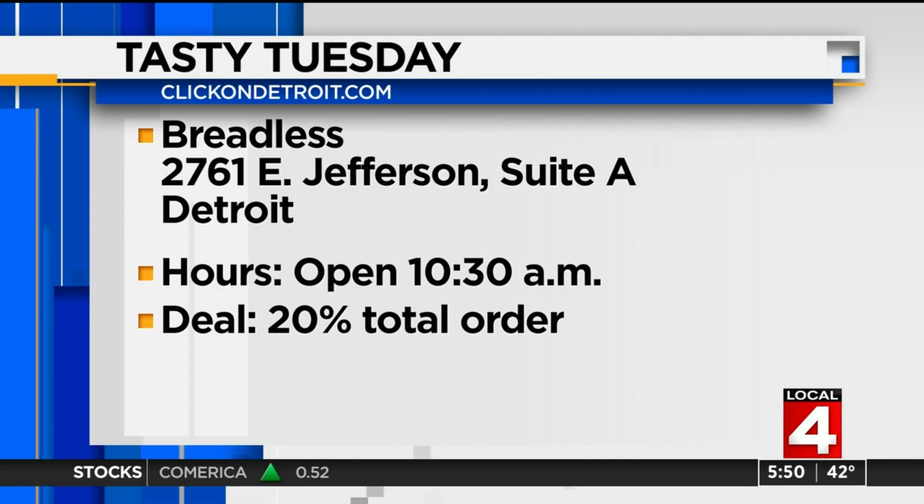Breadless is on East Jefferson in Detroit. They open at 10:30 this morning. If you mention Tasty Tuesday when you stop by, you'll get 20% off your total order.